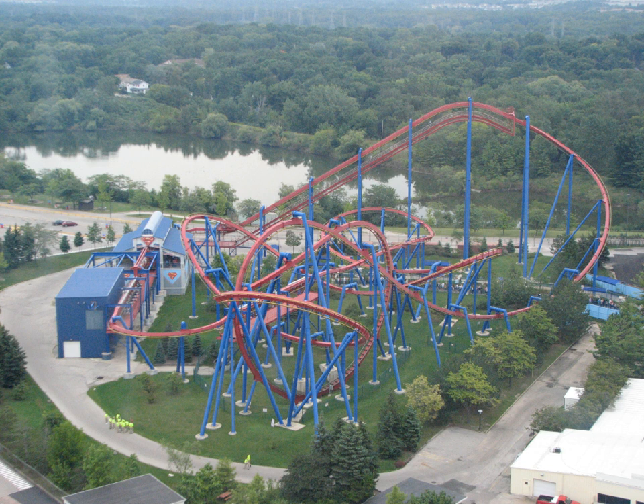The first flying roller coaster, in which passengers ride parallel with the track, was launched in 1997 at Granada Studios Tour as SkyTrack Total. Shortly after, Bolliger and Mabillard began designing their own flying roller coaster.